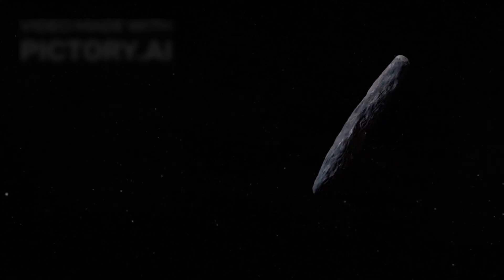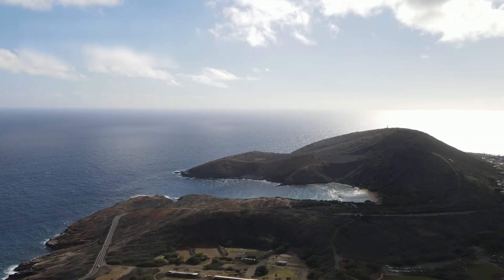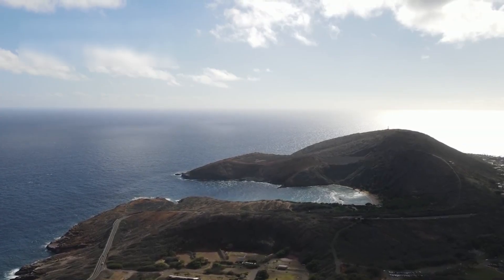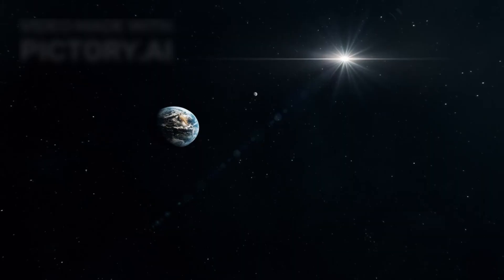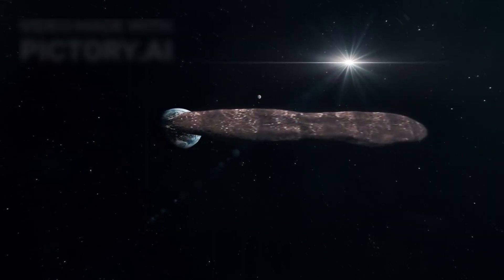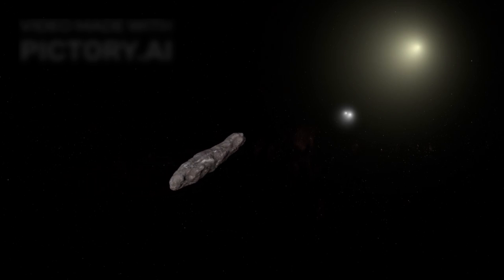In October 2017, astronomers observed something unprecedented: an object from outside our solar system passing through it. They named it Oumuamua, a Hawaiian word meaning messenger or scout. This discovery immediately captured the attention of scientists worldwide. It was the first confirmed interstellar object to visit our solar system, making it one of the most intriguing cosmic phenomena of modern times.